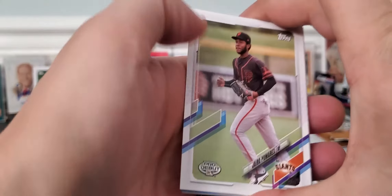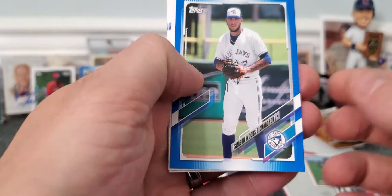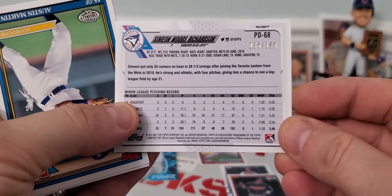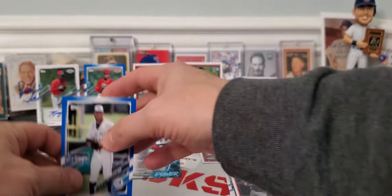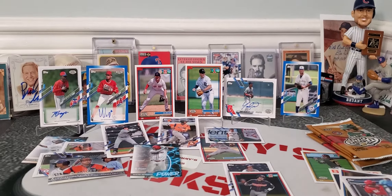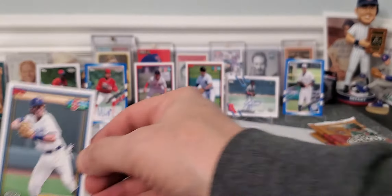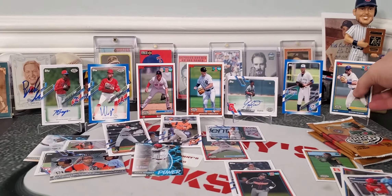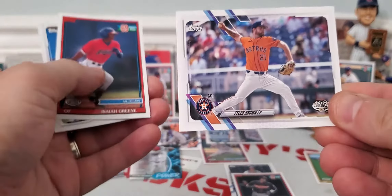We need to get an Austin Martin — we haven't pulled one of him yet. Looks like we might get a numbered Simon Woods Richardson numbered out of 150 blue parallel — that's nice. And there's an Austin Martin, just called it — fifth round draft pick. I'm not even sure he's playing for the Blue Jays anymore, I think he's already been traded.